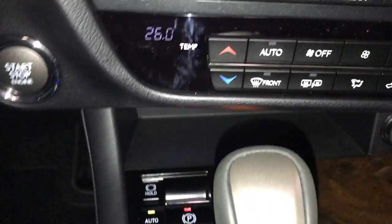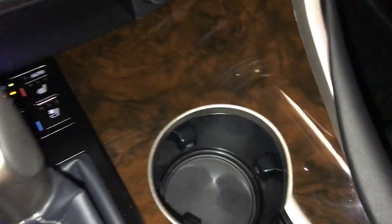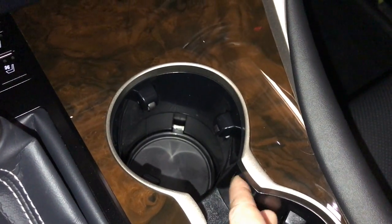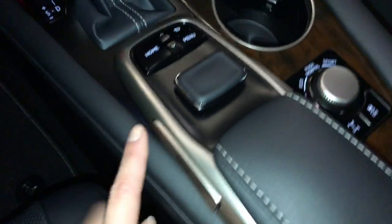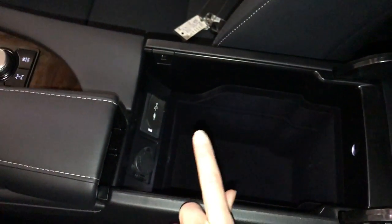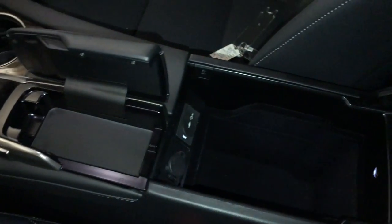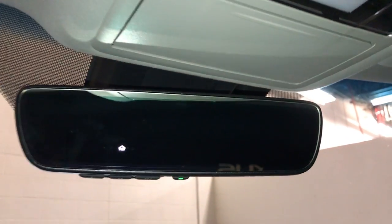Power outlets. Seatbelt indicator for the rear. Drive modes — you use this to control your display screen. Under your armrest: power outlet, USB, and auxiliary. Lockable glove compartment. Power tilt and sliding sunroof with manual sunshade. Sunglass holder. Auto-dimming rear view mirror with three integrated garage door openers.